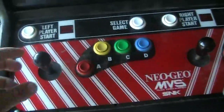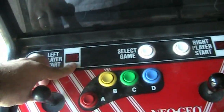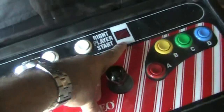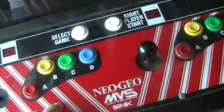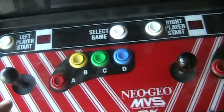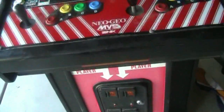You've got your controls here. This is the left counter — how many credits you have for your first player on the left. This is how many credits you have for your second player. You can select a game right here — I'll show you that in a minute. Same A, B, C, D buttons as the controller for the AES system.